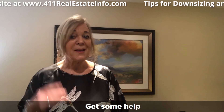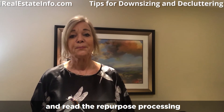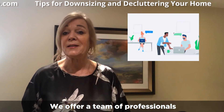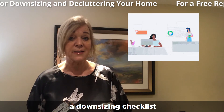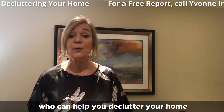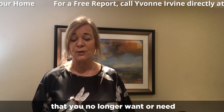Tip number three: get some help to get started decluttering your home and the repurposing process. We offer a team of professionals that can help guide you through creating a downsizing checklist and provide many resources from people who can help you declutter your home and repurpose the things that you no longer want or need.